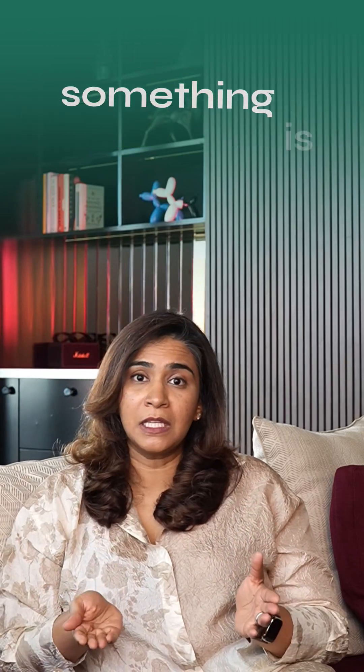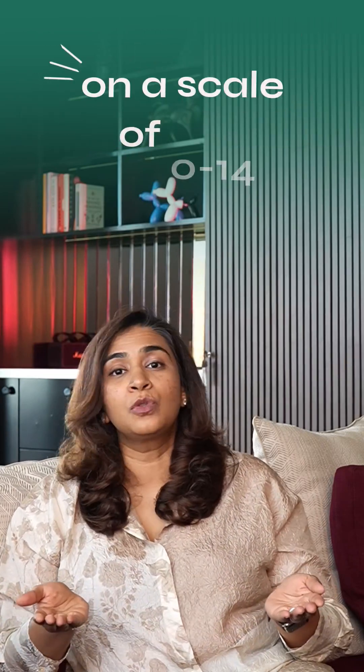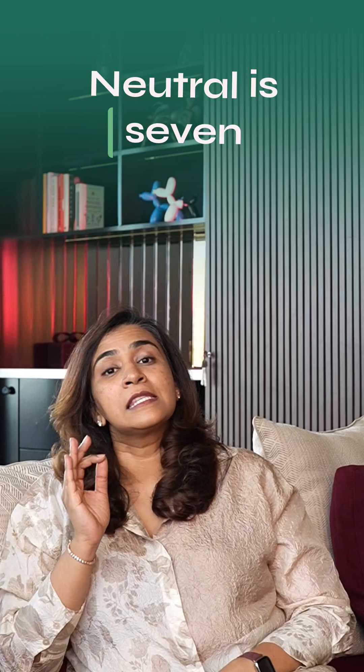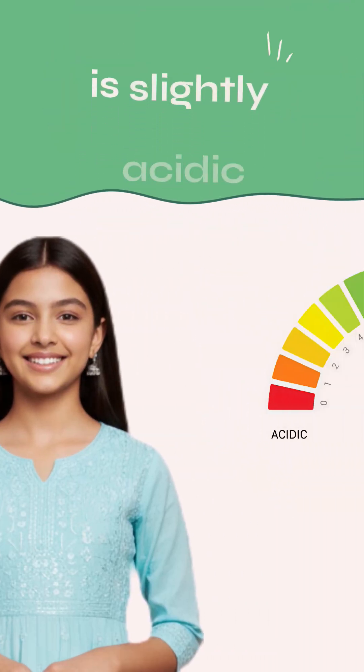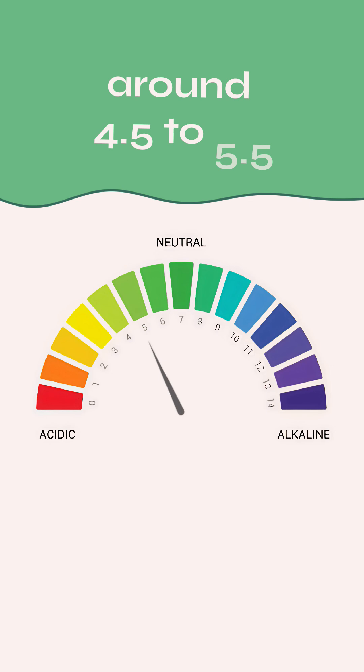pH is a way to measure how acidic or alkaline something is on a scale of 0 to 14. Neutral is 7, like plain water. Your skin's natural pH is slightly acidic, around 4.5 to 5.5.